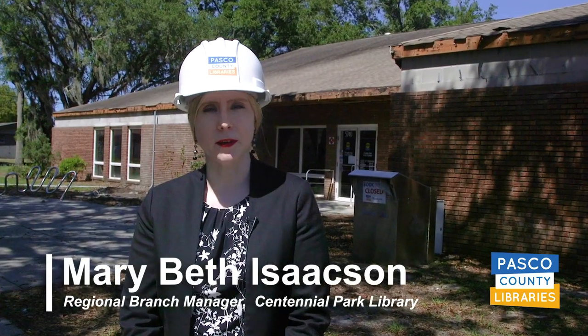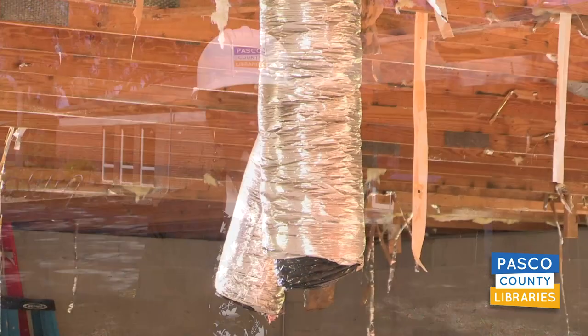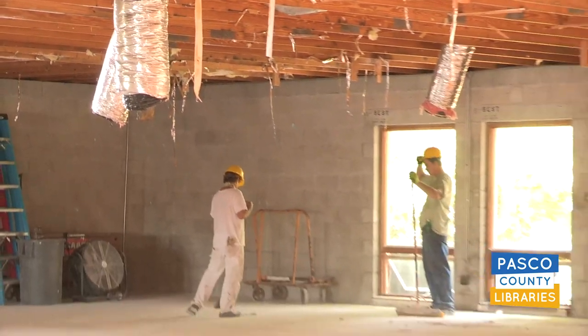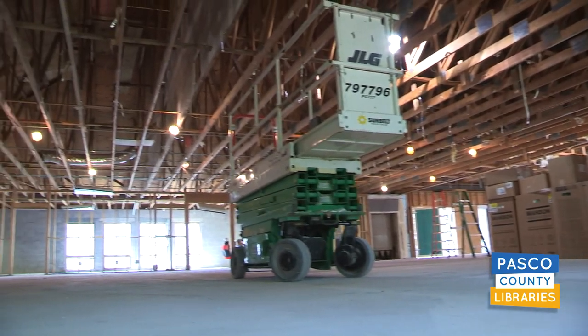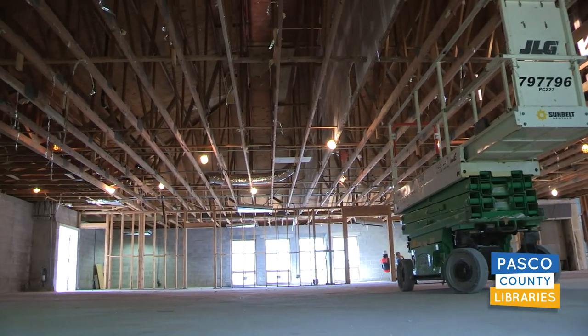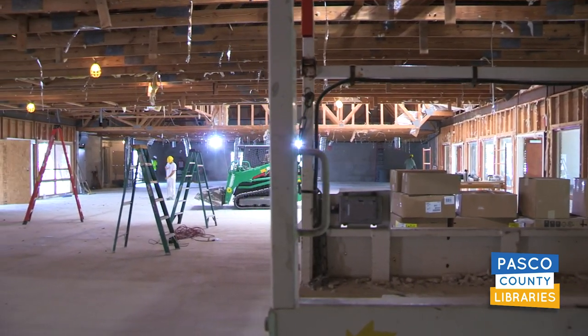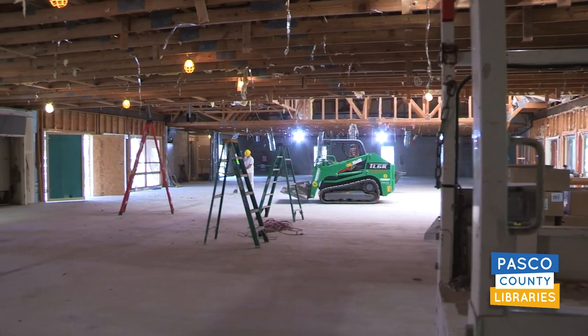Hi, I'm Mary Beth Isaacson, Regional Branch Manager of the Centennial Park Library. The beginning stages of the remodeling are well underway. All the furniture, fixtures, and materials have been removed and the actual interior demolition has begun. We're taking down walls and ceilings, taking up the flooring, and preparing to completely reimagine your library from top to bottom.